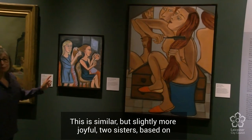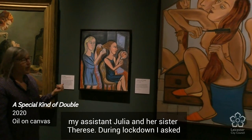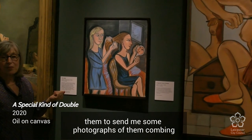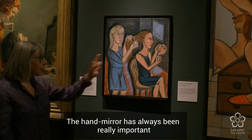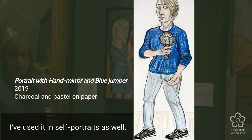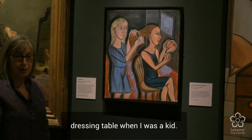This is a similar but slightly more joyful work — Two Sisters — based on my assistant Julia and her sister Therese. During lockdown I asked them to send me some photographs of them combing hair, and they sent me things I could work from. The hand mirror has always been really important, and you'll see throughout the exhibition that I've used it in self-portraits as well. I think this really is the hand mirror that was on my grandma's dressing table when I was a kid.